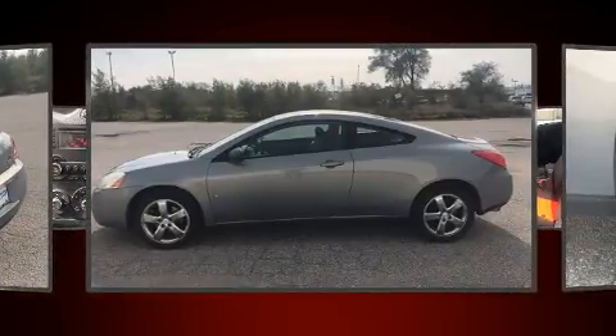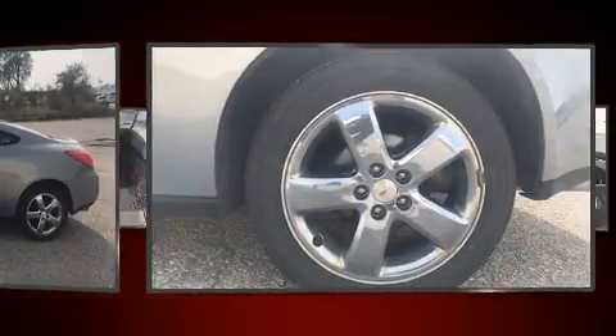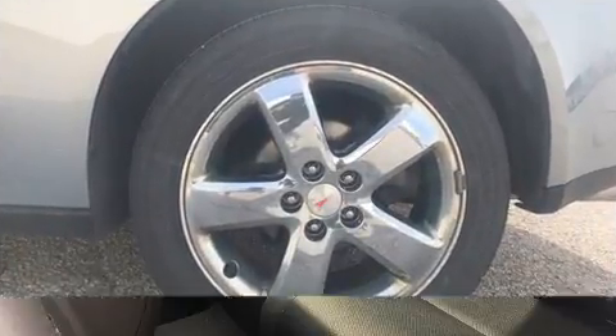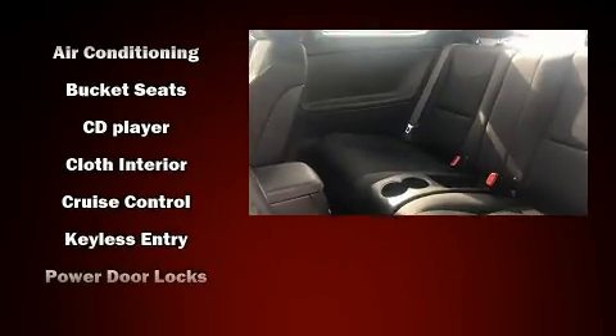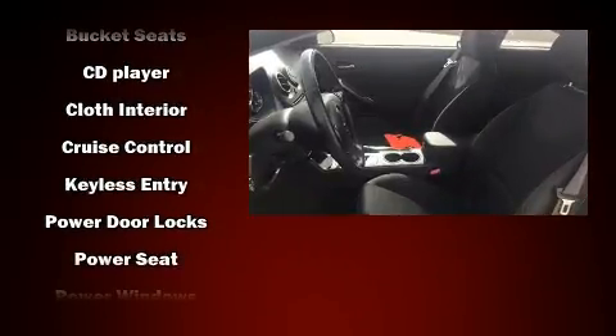You and your passengers will enjoy the stereo system, which includes a CD player with AM-FM radio, steering wheel-mounted audio controls, and eight speakers, enhancing the audio experience throughout the interior.